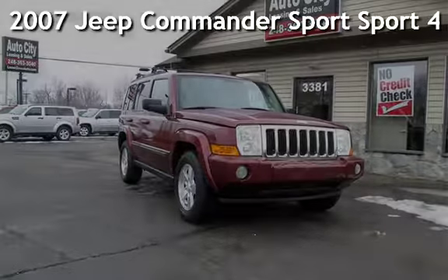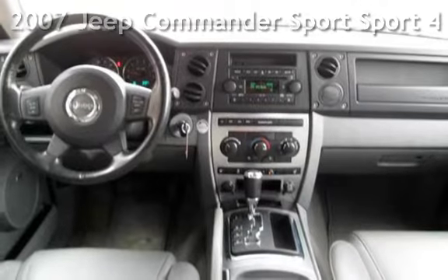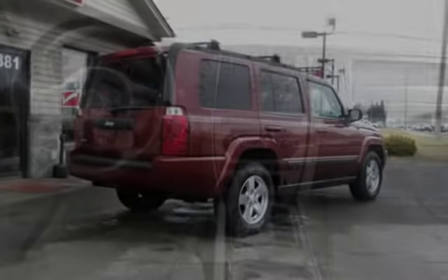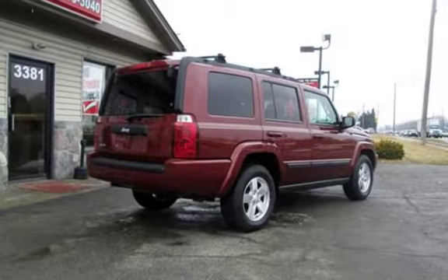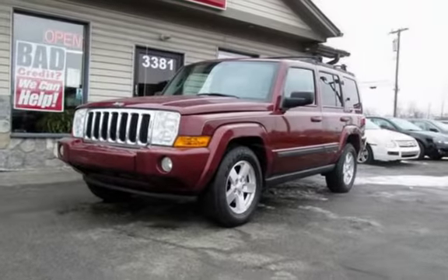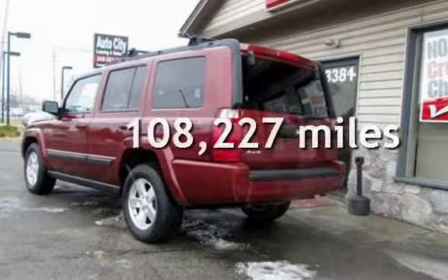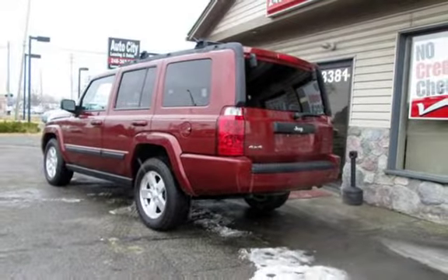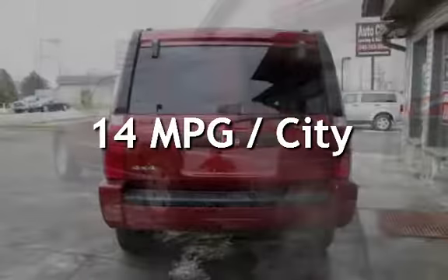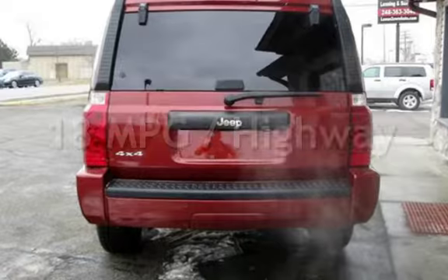Check out this pre-owned 2007 Jeep Commander Sport. This four-door SUV has a six-cylinder, 3.7-liter V6 engine with four-wheel drive and an automatic transmission. This Jeep has less than 109,000 miles on the odometer. Estimated fuel economy for this vehicle is 14 miles per gallon in the city and 18 miles per gallon on the highway.